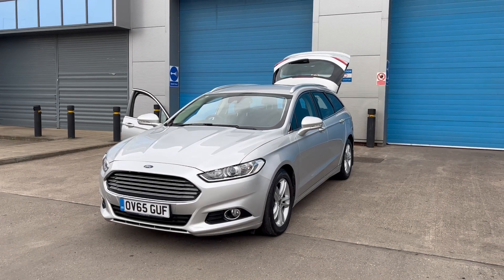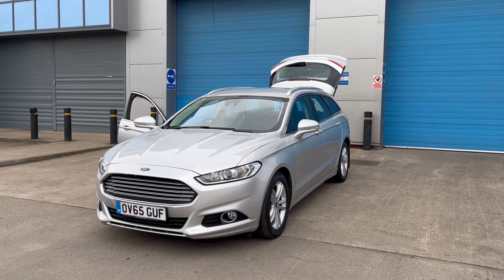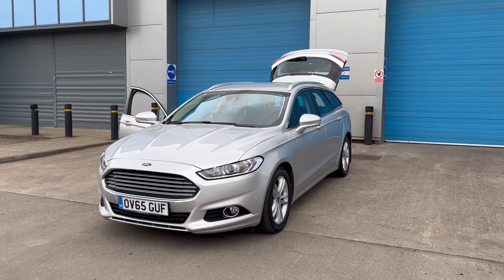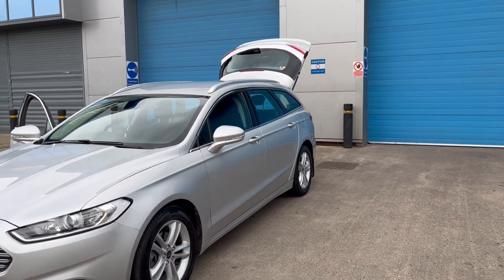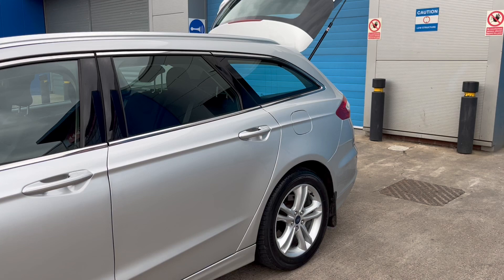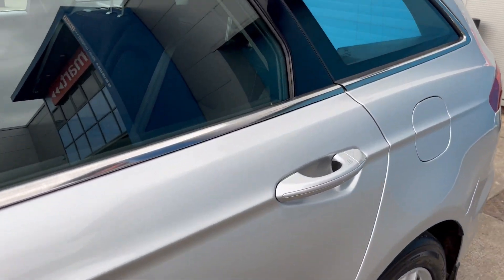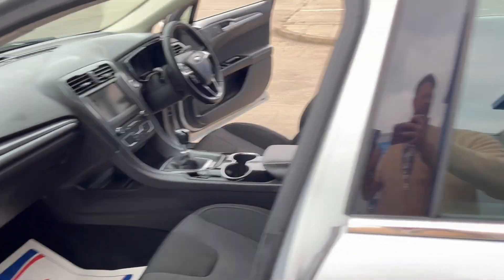We've just acquired this lovely Mondeo Estate diesel facelift model. It's in lovely condition — these are becoming quite rare now, these diesel Mondeo Estates. It's a proper estate car and it's got quite a few extras on it as well.